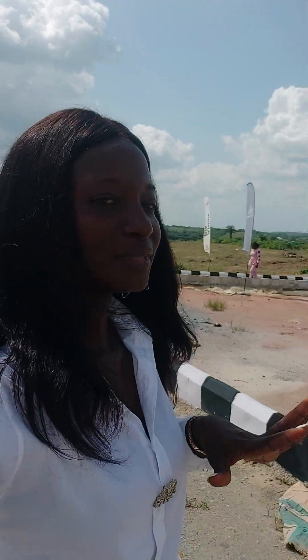We're expecting a lot of infrastructures and features here in DoCare Africa. This estate has a very good road network. It's not far from the proposed international airport and not far from the Lekki Sea ports. Trust me, it's very close to the international airport.